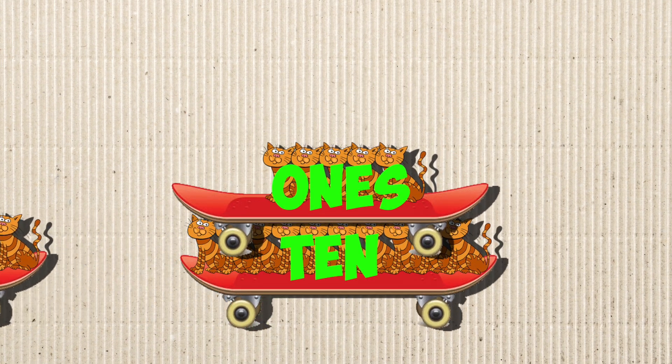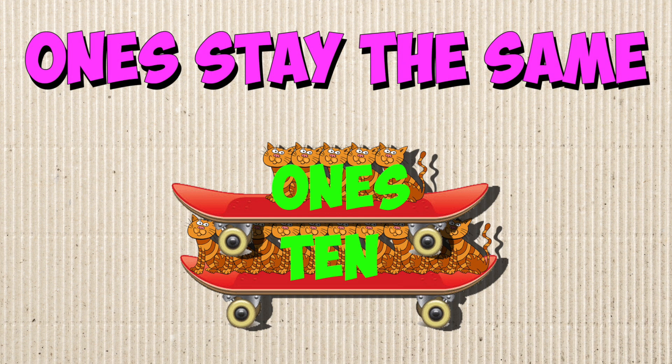And here's what my chicken sang: Subtract one 10 and the ones remain. Drop one 10, the ones stay the same.